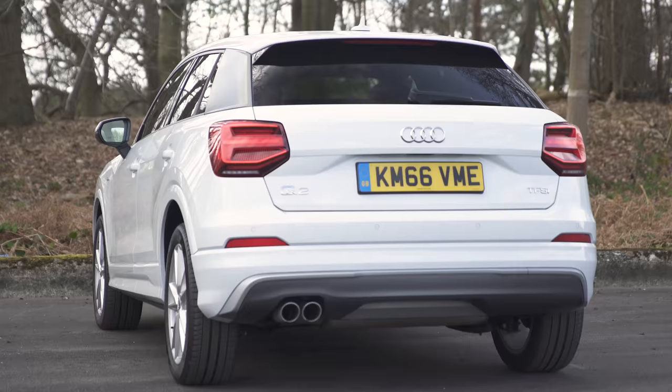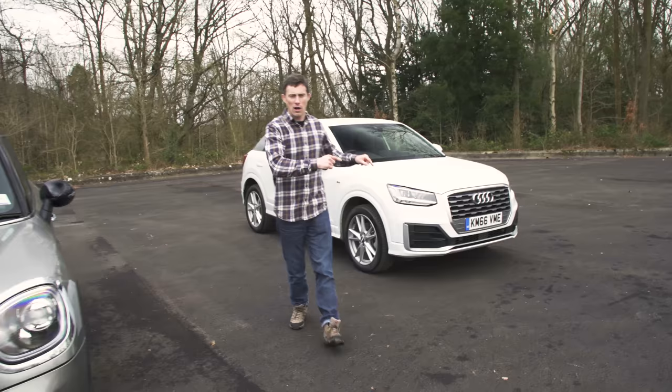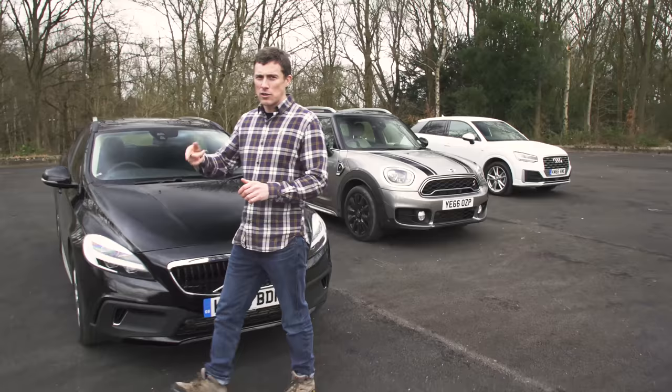But first, let's talk money. Pay attention because the numbers might get a bit confusing. The Audi Q2 range starts from around £20,000. The Mini Countryman starts from around £22,500. And the Volvo V40 Cross Country starts from just over £23,500.